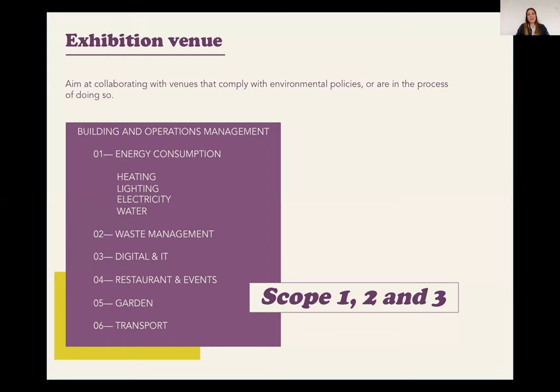After choosing what the exhibition will be about — the concept, theme, artists — where the exhibition is going to take place is the next step. There are many ways for exhibition venues to be more environmentally friendly. As an independent curator, each time I work with new institutions or galleries I aim to collaborate with those that comply with environmental policies or are in the process of doing so. Full-time curators working for institutions may not always have that option, but they can influence their organizations to be more sustainable.